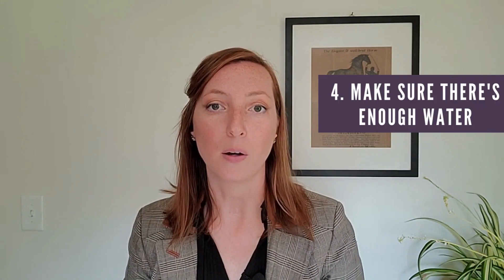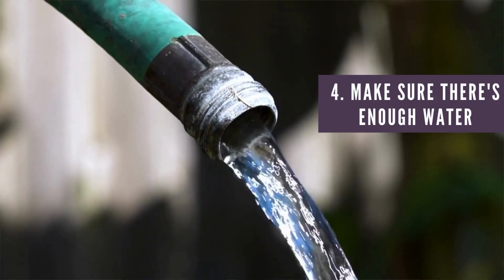Also, make sure there's enough water available for your needs, including in a drought. Determine water pressure, the type of water supply, and whether there are any natural water features on the property.